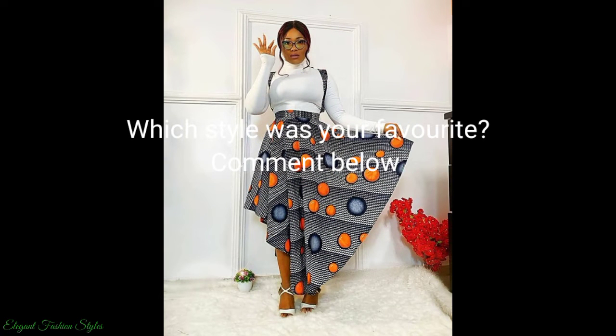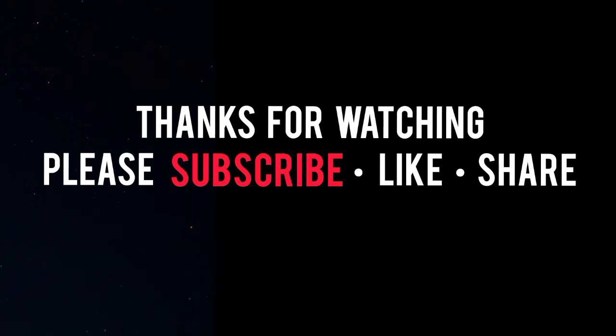Please don't forget to subscribe, like and share. Thanks for watching. Take care and I hope you join us in the next video. Bye!